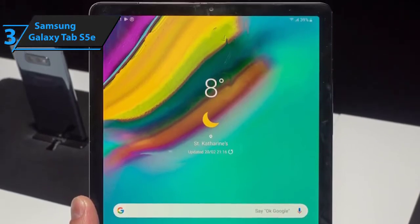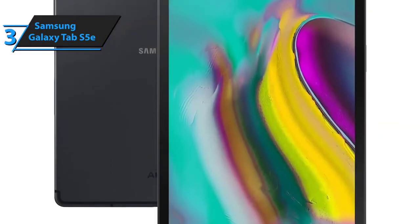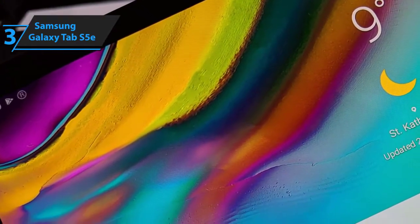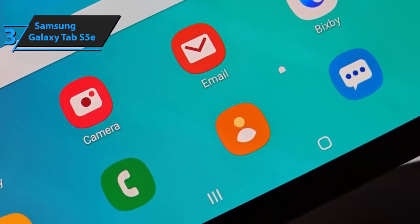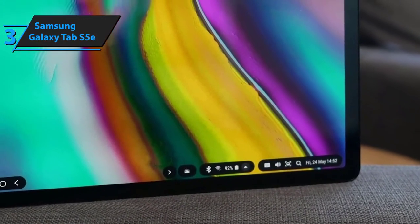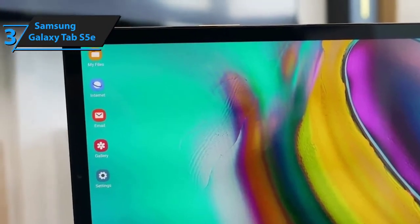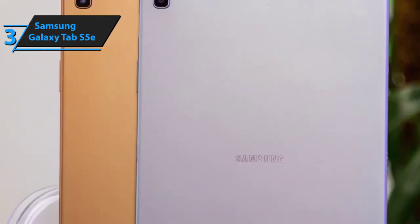Just like any high-quality tablet, the Samsung Galaxy S5e is pretty smart. You'll be able to control smart devices directly from the S5e, including lighting adjustment, TV, doors, thermostat, and such. Now, obviously, the Samsung Galaxy S5e costs a bit more, which is the reason why we've saved it for Position 3 in our review as the best mid-range Android tablet. Some people don't feel the heftier price tag has enough merit, since you could get almost the same features with the downgraded Tab A. However, in our humble opinion, the Samsung Galaxy S5e addresses the most troublesome issues and fills the performance gap that most people felt was impassable.